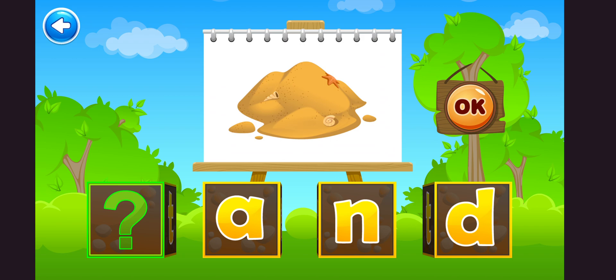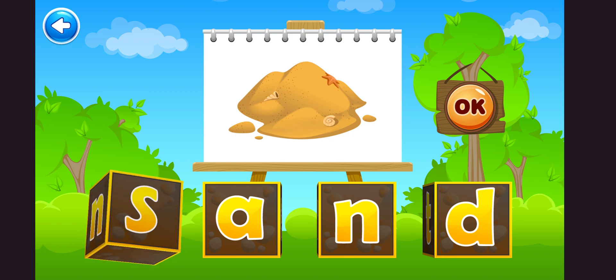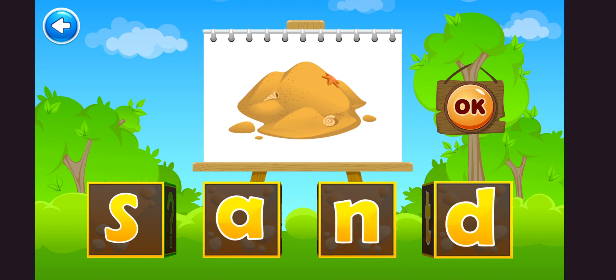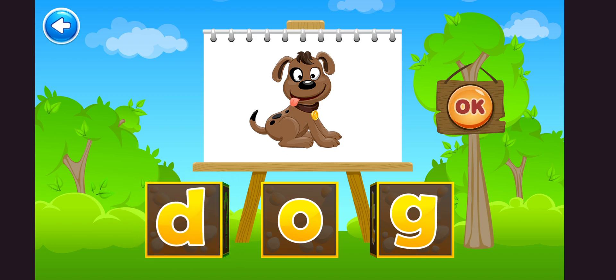Super. Sand. Yes. Dog. D. Ah. G. Dog. Perfect.